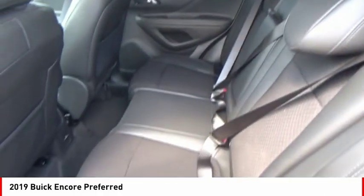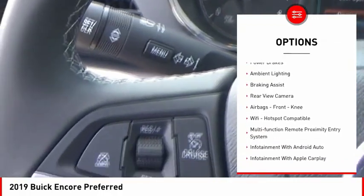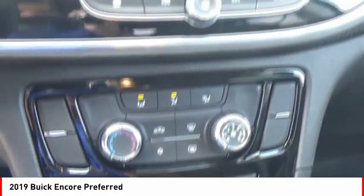Standard features that would make any car owner smile. Here are some of this vehicle's great options: power windows with safety reverse, roof rails, traction control, stability control, power brakes, ambient lighting, braking assist, and rear view camera.